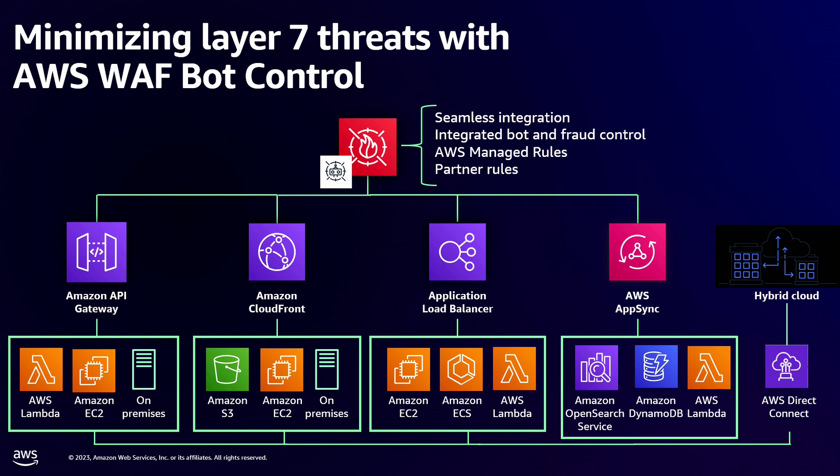AWS WAF seamlessly integrates with the four services you see here. I'm going to go into some detail and show how we're doing it with CloudFront. ABC company is already using AWS — they're using our cloud for their origins — so our AWS WAF integrates seamlessly to these services. With that integration, depending on what you're looking to do, you can add bot control to CloudFront in this case. You can add fraud prevention. We have our managed rules, which I'll cover in more detail. And we also have partner rules as well, which you'll see as I go through the demo.